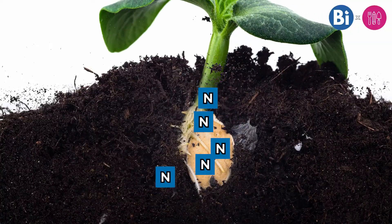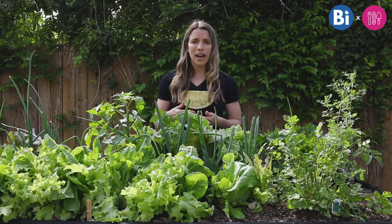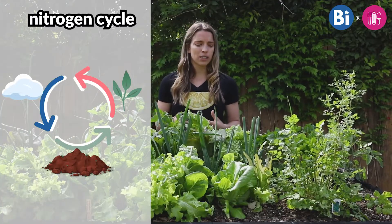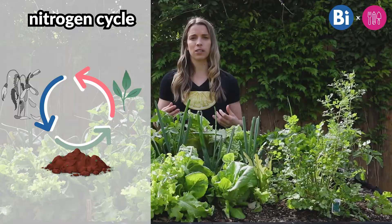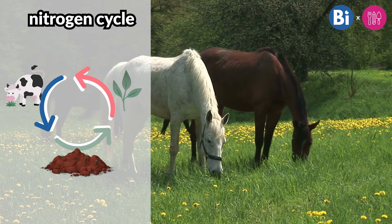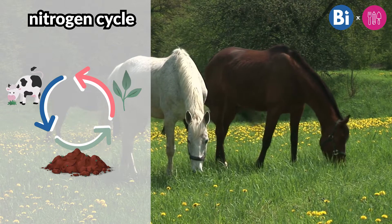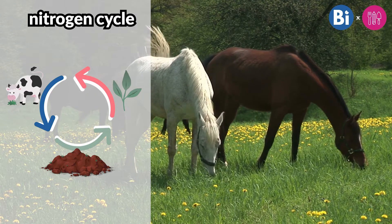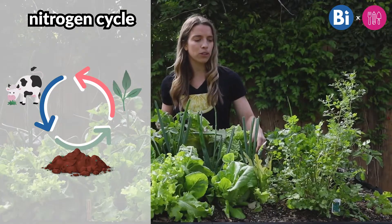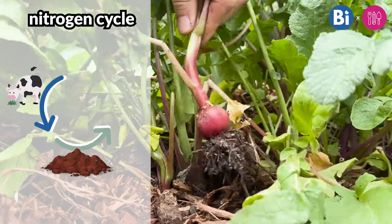In nature — not in a garden or a farm, but just in a backyard — that nitrogen will eventually go back into the soil through the nitrogen cycle. One way this might work is if the plant dies and decomposes; the nitrogen in that plant will eventually get back into the soil. Or maybe an animal eats that plant and then poops, and that poop also contains nitrogen, which will eventually get back into the soil as well.